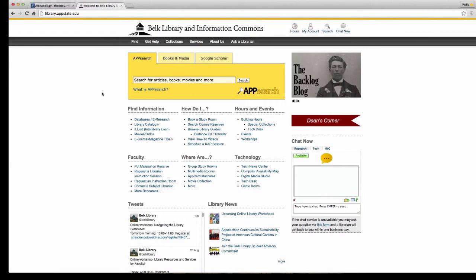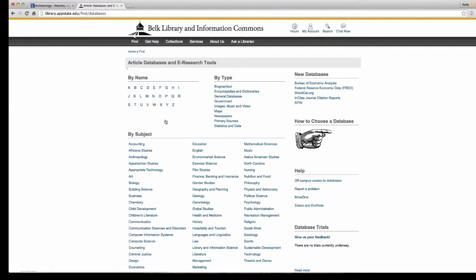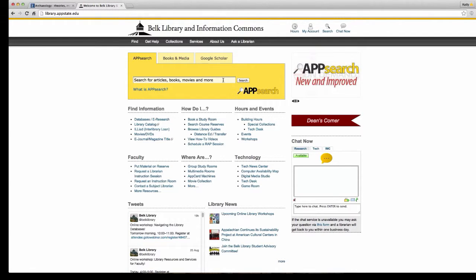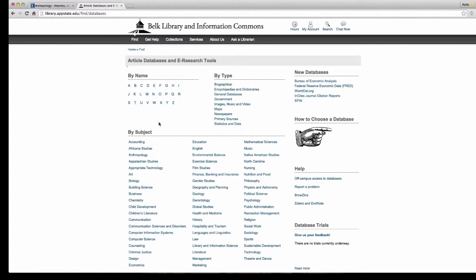Something that's not necessarily well known: we have a link right here under Find Information — Databases and E-Research. Bookmark this link. App Search is a discovery tool that only searches eight to nine of our main databases. It doesn't actually cover all of the databases that we have, and we have thousands of databases accessible to you. So check out this Databases and E-Research link.